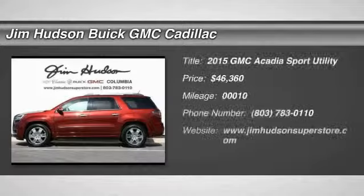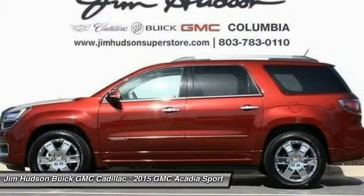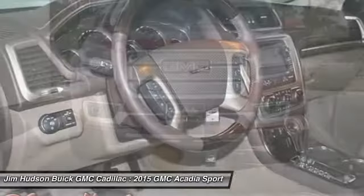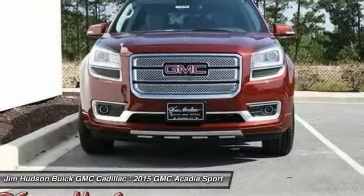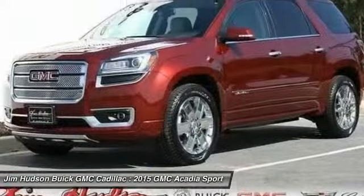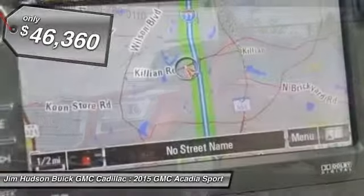The 2015 Acadia. The GMC Acadia has great capability coupled with exceptional safety, offering better highway fuel economy than any other eight-passenger SUV, advanced technology and thoughtful ergonomics. The Acadia is a premium utility that rejects compromise and is priced below $50,000.